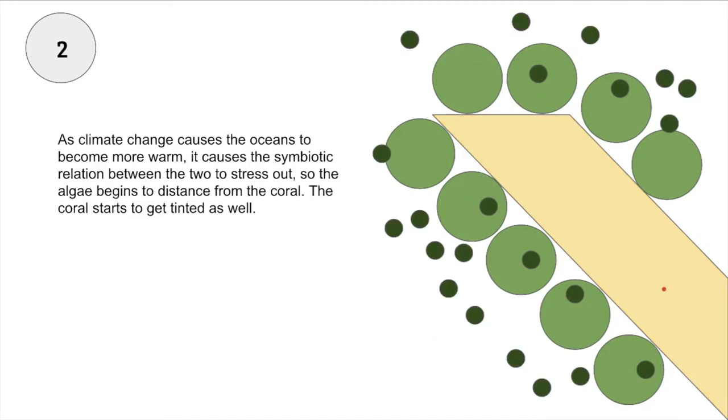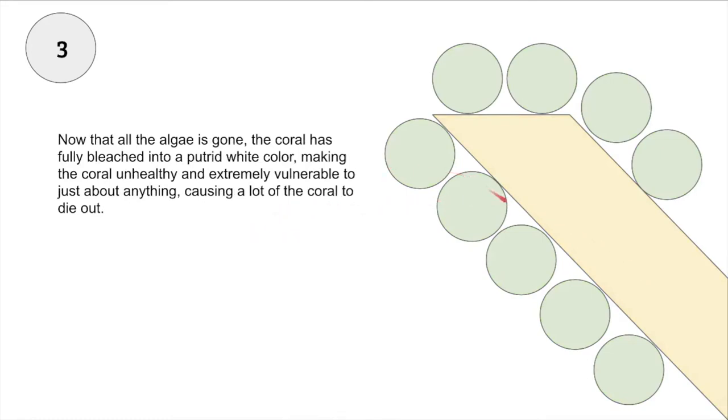As climate change causes the oceans to become more warm, it causes the symbiotic relationship between the two to stress out, so the algae begins to distance itself from the coral. The coral then starts to get a bit tinted as well. Now that all the algae is gone, the coral has fully bleached into a putrid white color, making the coral unhealthy and extremely vulnerable to just about anything, causing a lot of the coral to die out.